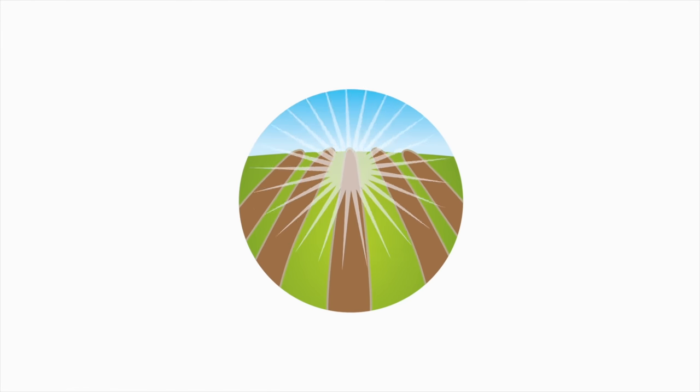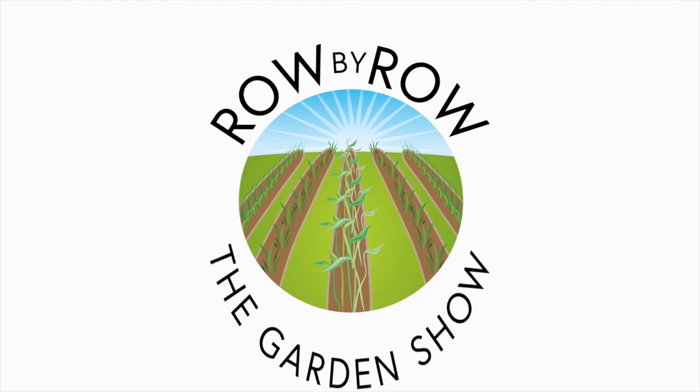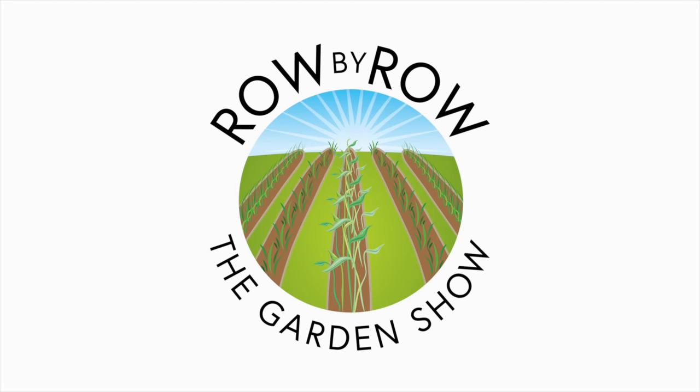Welcome to the Row by Row Gardening Show, the best doggone gardening show on the internet where we talk about gardening, a little bit of cooking, and growing your own food. Now sit back and enjoy.